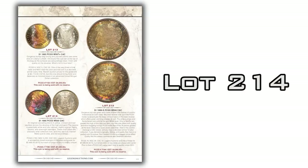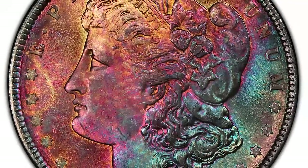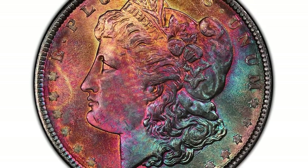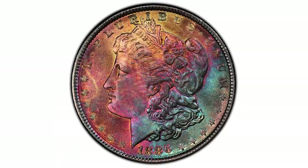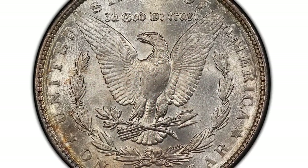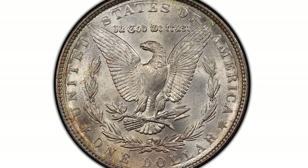Legend doesn't disappoint with a handful of beautifully toned Morgan dollars. One of them is lot number 214 — an 1886 Morgan graded PCGS MS66. To say this coin is colorful is an understatement. The obverse has an amazing set of colors: greens, blues, reds, yellows, golds, and phenomenal purples. The reverse is mostly silver with a little toning around the edges. It looks fantastic, and I'm telling myself I'd really love to own this coin. It's being sold with no reserve.